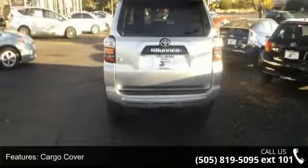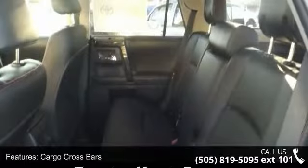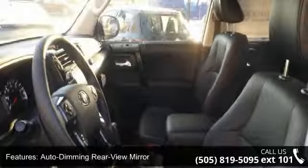Low mileage is an important factor in your purchase and this vehicle delivers a low odometer reading. Let us put you in the driver's seat today — call or click to contact your dealership.